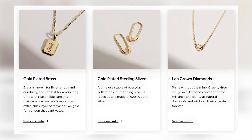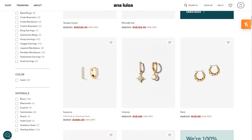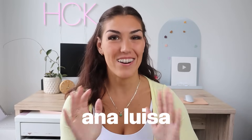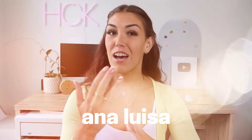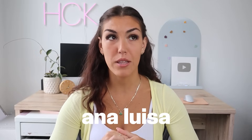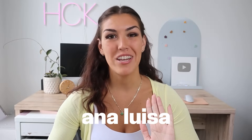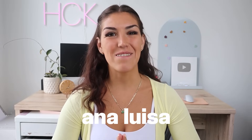Ana Luisa is committed to fair pricing without huge markups. They have a wide selection of rings, earrings, necklaces, bracelets, and more in classic styles. I've been buying from Ana Luisa for several years and can attest to the quality — this isn't costume jewelry that will tarnish and leave your fingers green. Ana Luisa sent me a few pieces for this collaboration, including these two rings, which have quickly become staple pieces I wear every day. If you'd like to check them out, click the link in the description box below.